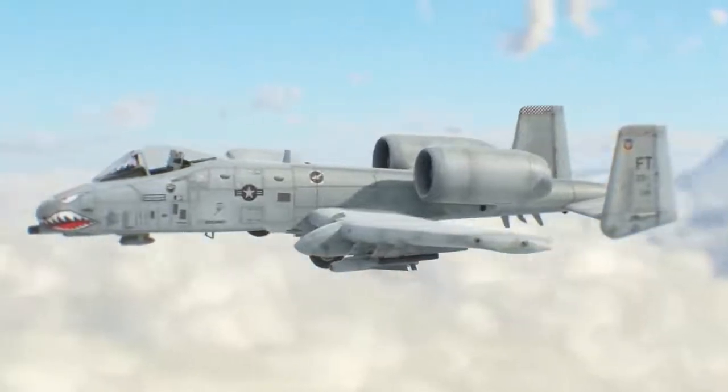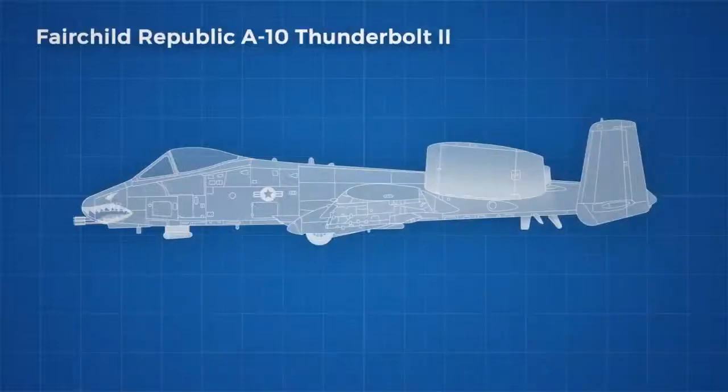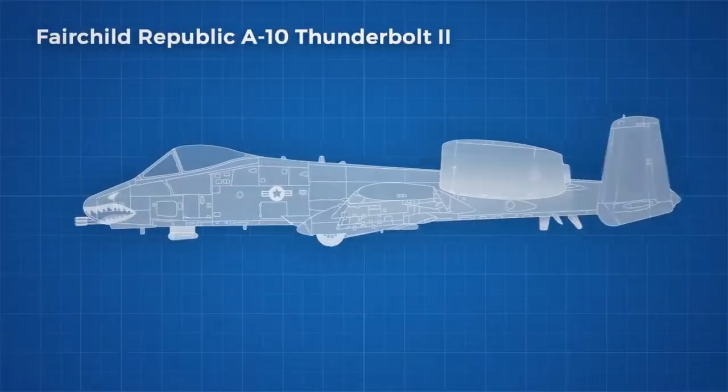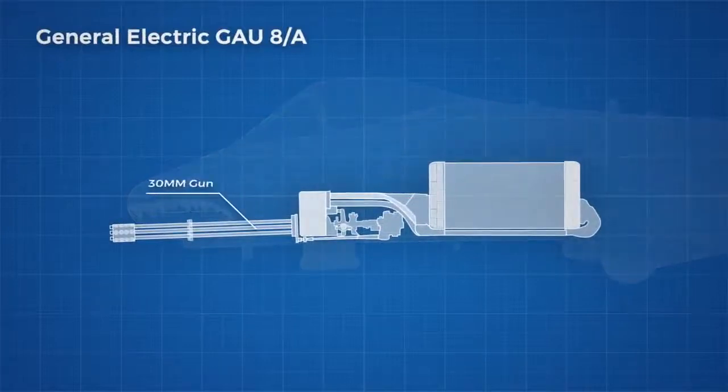Contractors bidding for the manufacturing contract needed to consider all of these factors and designed the entire plane around the primary armament, which was chosen before the design process started — the General Electric GAU-8A, a gun whose sound is so recognisable it has become a meme.